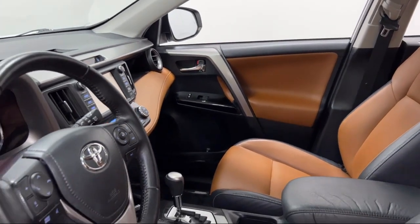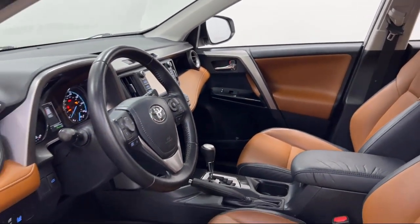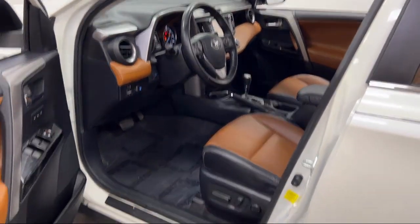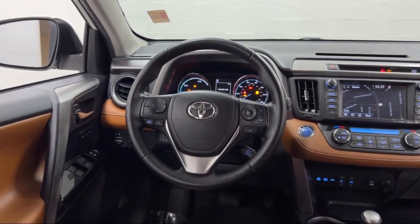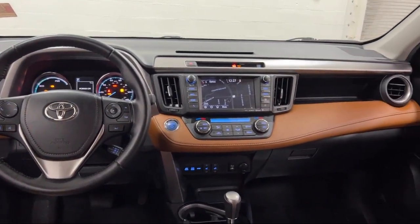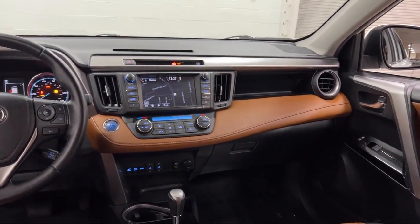Every Fitzway used vehicle we sell gets the Fitzway Checkout! It's a comprehensive inspection by our highly skilled technicians, and we'll provide you a copy of the inspection report and a Carfax Vehicle History Report, so you'll know as much about the vehicle as we do.